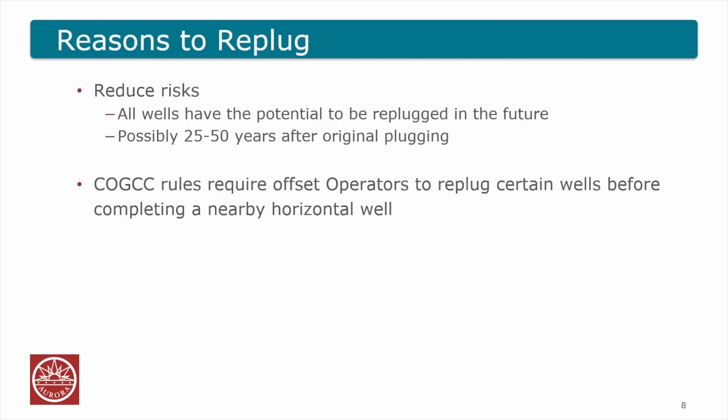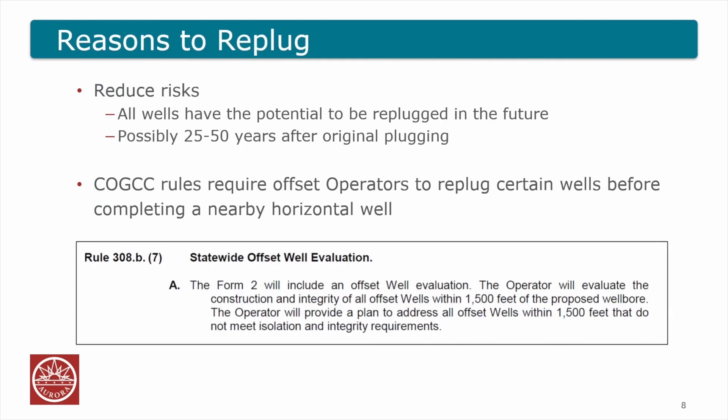We believe that all wells have the potential to be re-plugged in the future — not all will be, but you need to understand that potential exists. We're using a value of about 25 to 50 years after the original plugging, with the caveat of understanding when that plugging actually occurred. There's also COGCC rule 308B7, which requires an offset operator drilling a horizontal well to evaluate all wells, including plugged wells, within 1,500 feet of that wellbore. If you can't get access to that wellbore to re-plug it and it needs to be re-plugged, you may not be able to drill that well or complete the whole section.